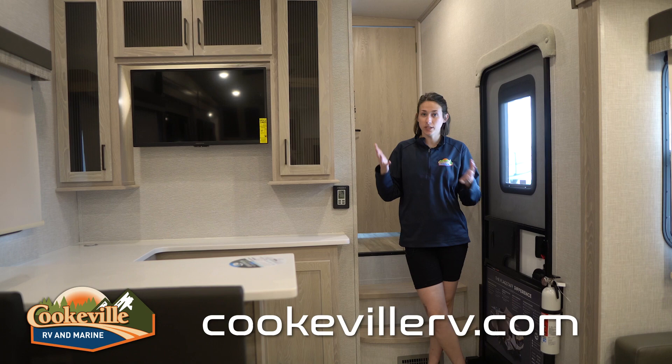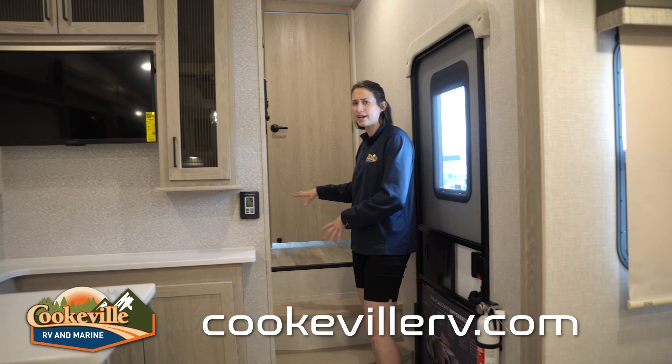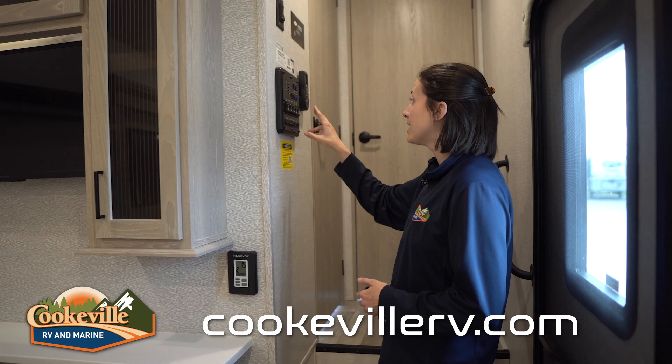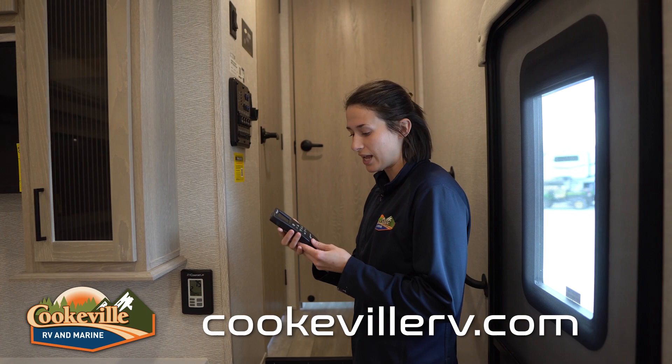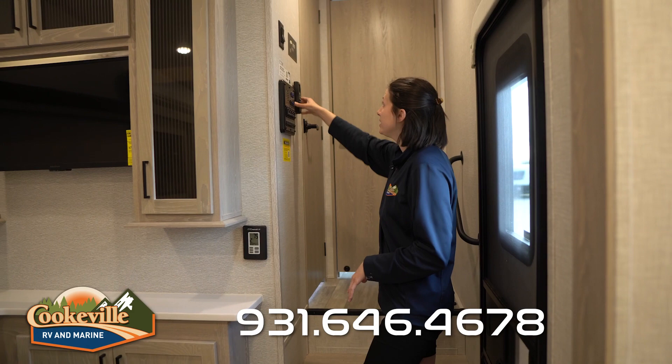I'm right at the front entrance — it is the only entrance to this fifth wheel, but it is very conveniently located right next to our stairs and hallway. It also houses all of our controls: all of our slides — we have three slides and two awnings — and all of the lights are at the bottom, super easy to understand. We even have an air conditioning and max air fan remote, so if you wanted to shut all your max air fans before going to bed, just put this right next to your bed. There's also a fan in this model with the switch right there.